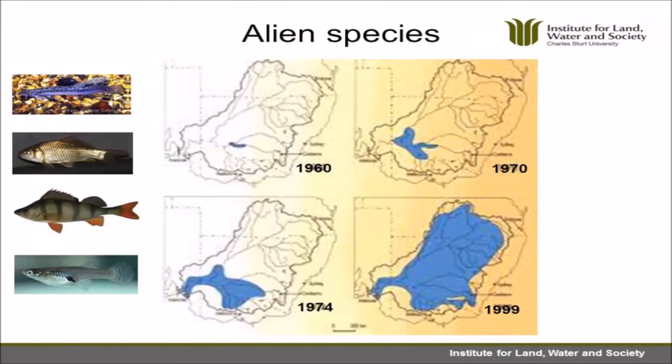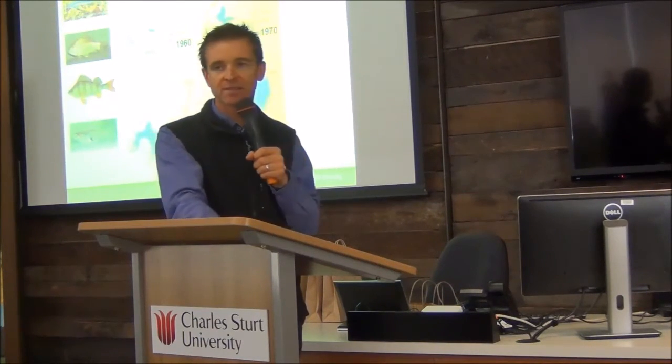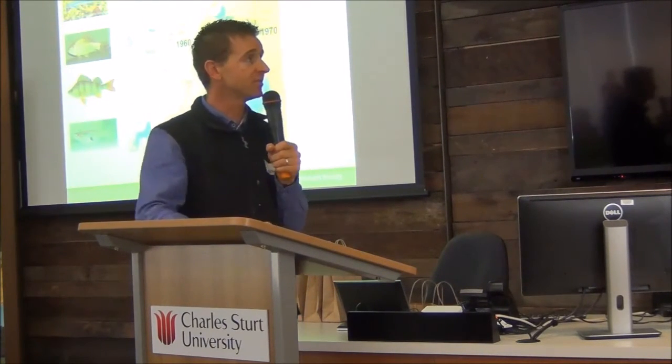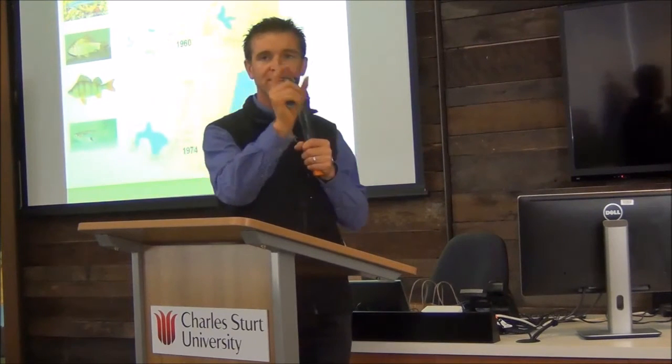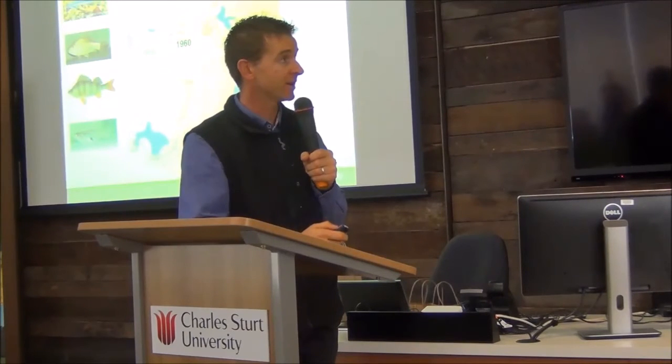We've also got alien species. We're going to hear from Matt about carp - a graph there shows how quickly carp spread around the basin, all within a space of 30 or 40 years from a very small introduction. They were helped by a couple of big floods in the 70s and just took off at basin scale. But it's not just carp that are the issue. There are little fish like weatherloach, goldfish, and redfin - redfin carry a virus which can be transmitted to native fish - and mosquito fish. Almost in every single farm dam you'll find mosquito fish, and they all have heavy impacts on other fish.